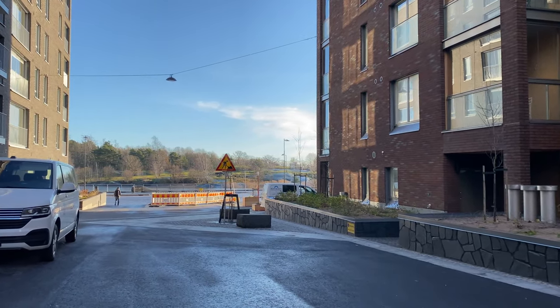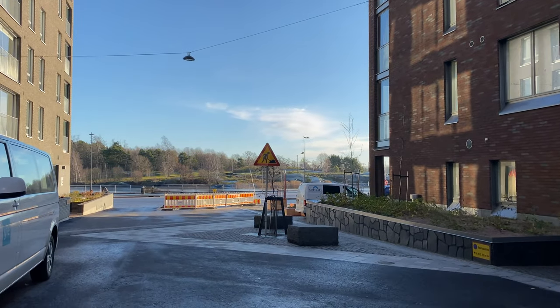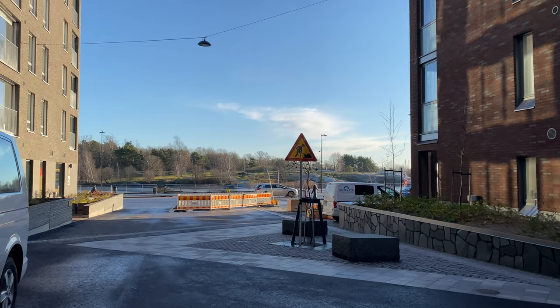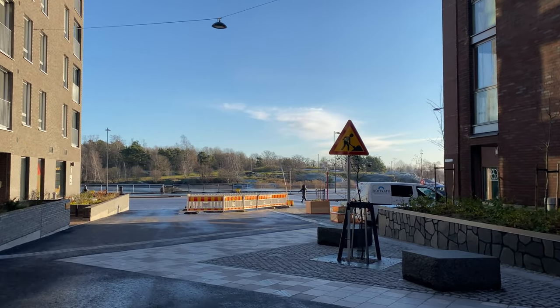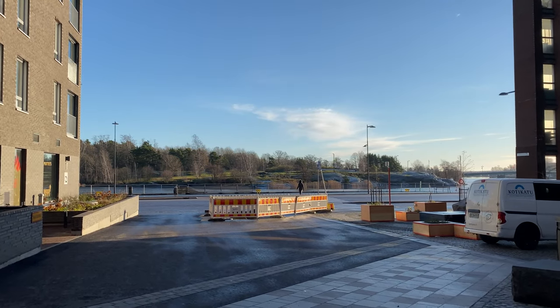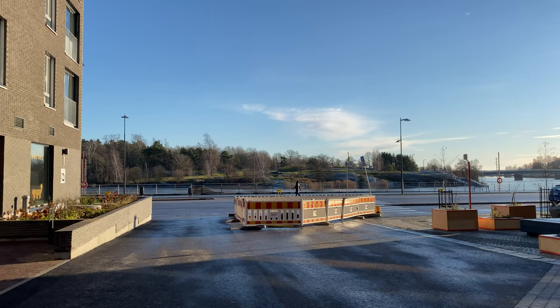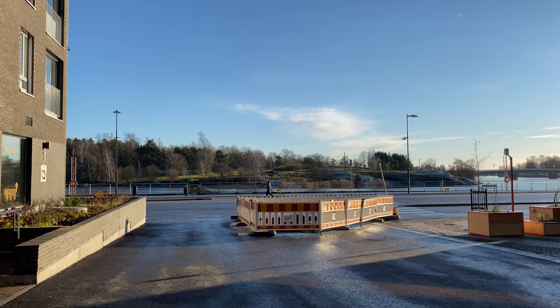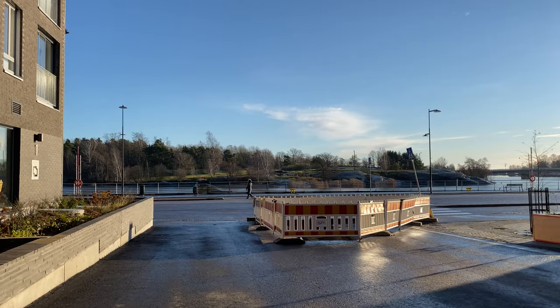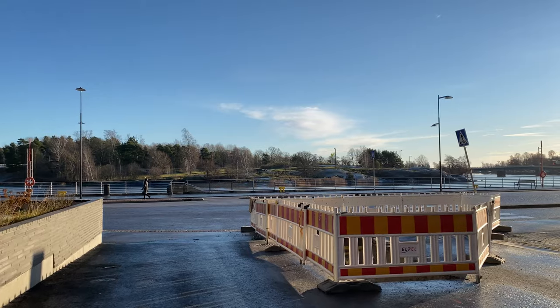So these areas are connected through bridges to some of the smaller islands just on the other side. So you have Mustikkamaa, which has the lovely name of Blueberryland — I always love that. And then from there you can take a bridge over to the island that has the zoo, Korkeasaari.